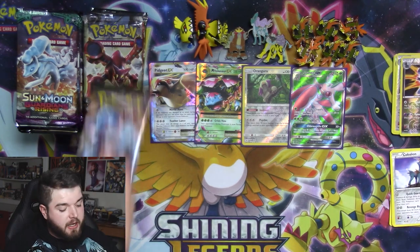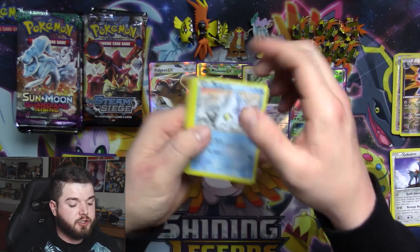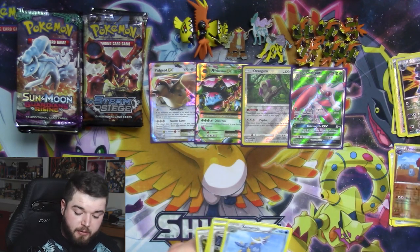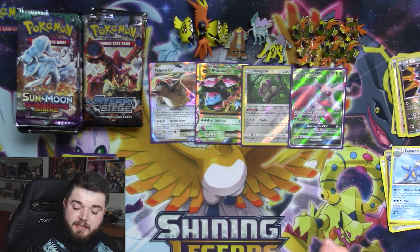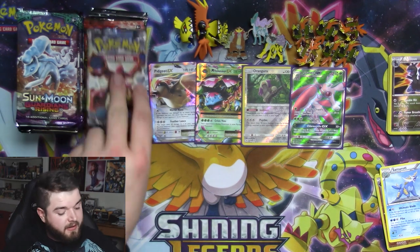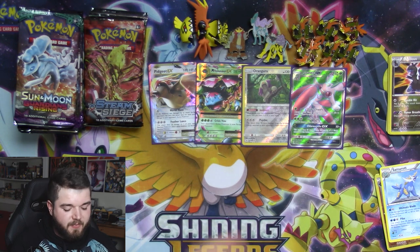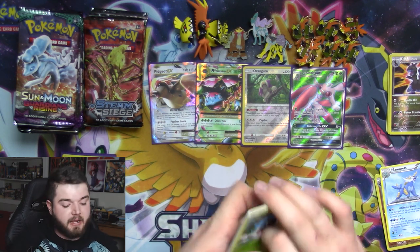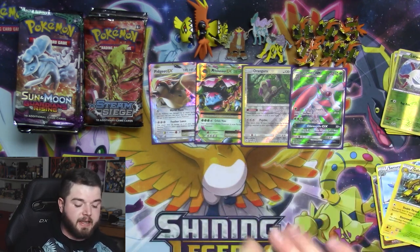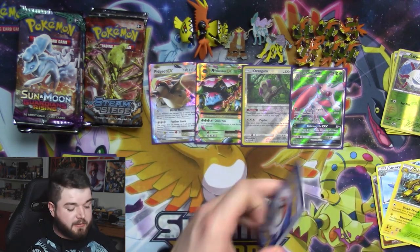I've been watching AGDQ — a speedrun marathon that goes on for a week around this time of year, then also in the summer as SGDQ. There was a speedrun of Pokémon Black 2 where they played the entire game in three and a half hours, from start to finish. It was certainly something to watch. Seeing these Pokémon now is just reminding me of that run — it was really, really cool. I watched the whole thing while I was editing. It makes me want to play Pokémon Black and White 2, which I never actually played.